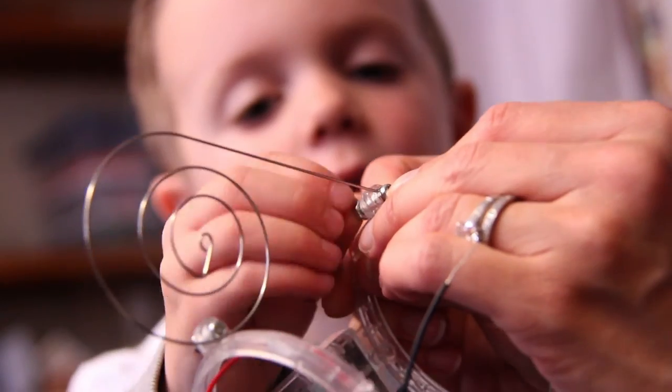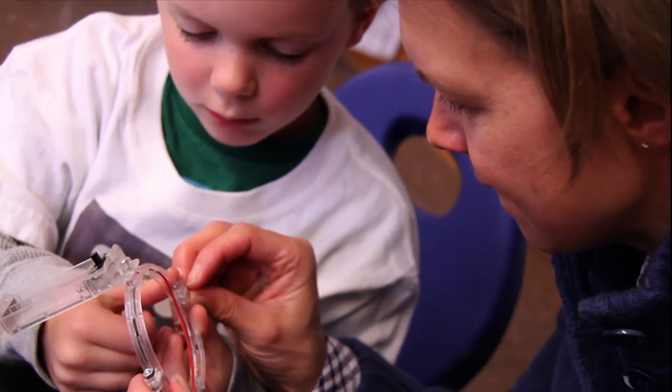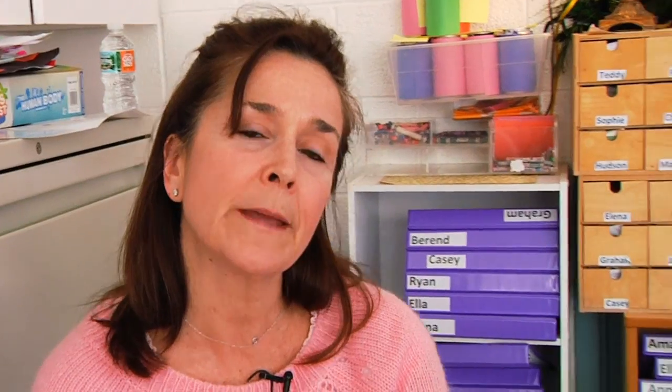We are now working on creating our own robots, and the parents are coming in to assemble a bug-like robot, and they're going to give their robots tremendous personality.